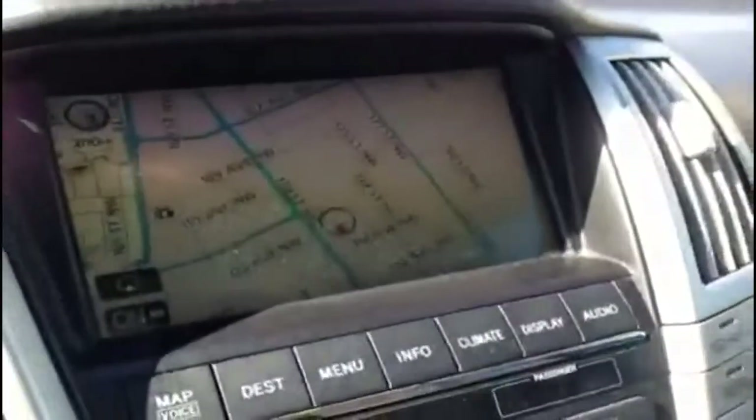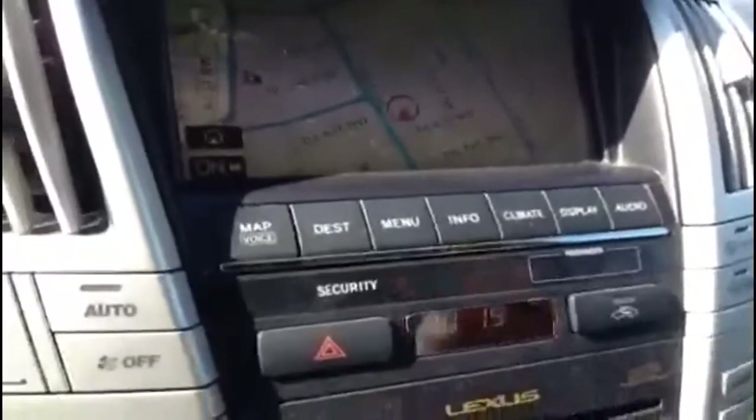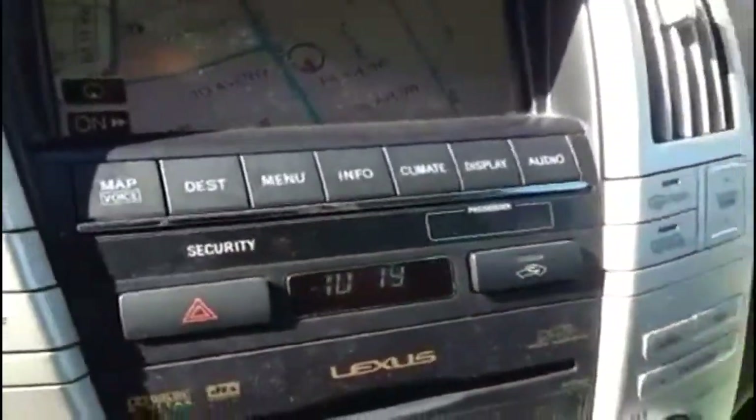It's got about 52,000 kilometers on it right now, which is really not bad for the year at all. It does have a navigation screen up top which also serves as your backup camera — if I shift into reverse you can see that come on right there. You can get to many other screens through here as well.